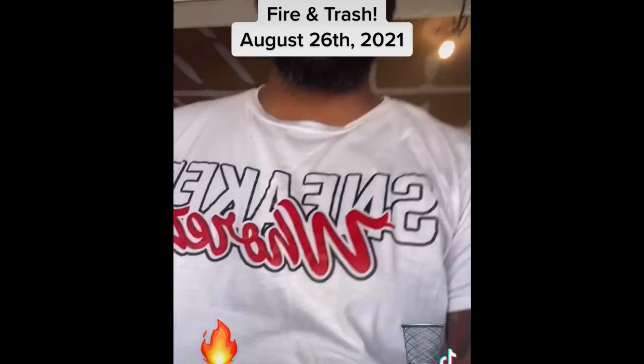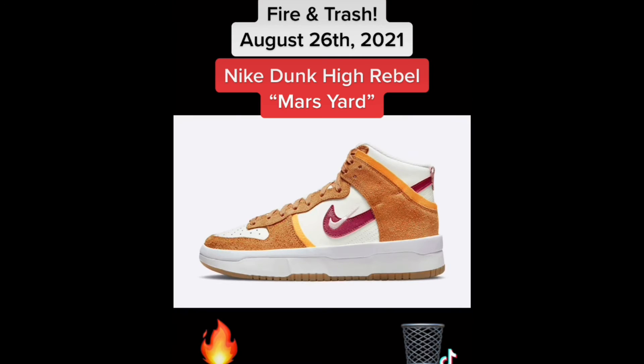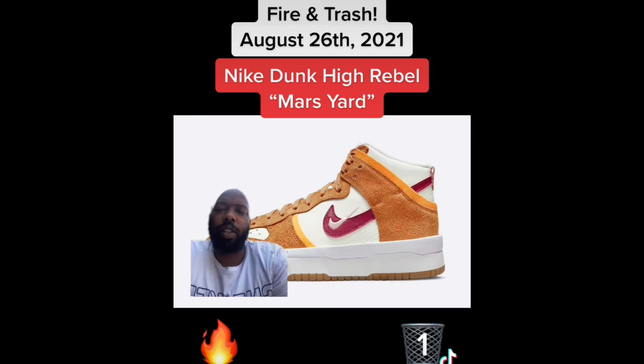What up y'all, we're doing fire and trash for the August 26th sneaker news cycle — check the shirt out, let's get it. First we have the Nike Dunk High Rebel Mars Yard — trash. These are damn near Niner colors and I gotta put them in the trash, such a shame.